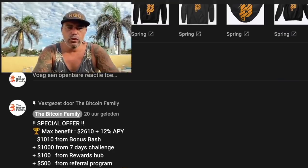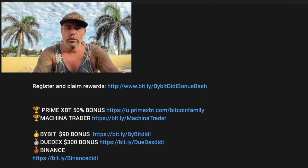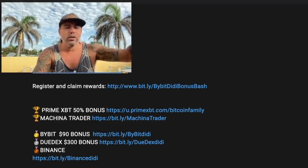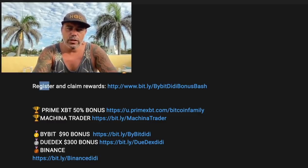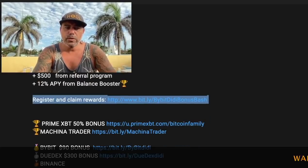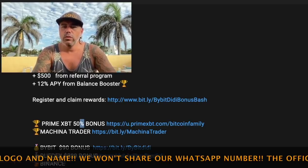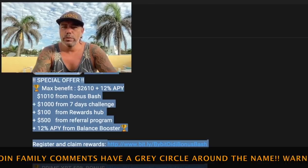Commercial time: if you want to trade these charts using our indicators, please use our referral link. You can currently get up to a $2,610 US dollar bonus at Bybit — a special offer. Register and claim your rewards by clicking the link; it takes about 10–20 seconds to make an account. Also: Prime Anxiety 50% bonus, Machine A Trader, Bybit 90% bonus, Durex 300% bonus, and Binance — no bonus but you support the Bitcoin Family. We use the fees to help poor people all over the world.